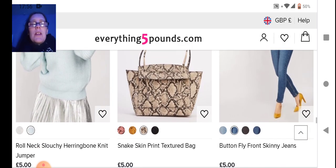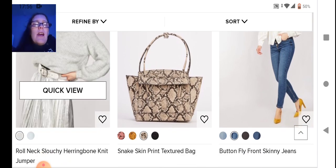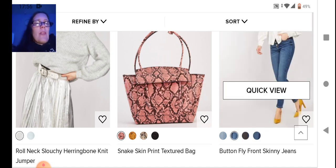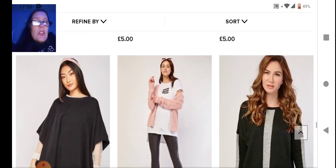Then we have a knitted cardigan — kind of cool, not really my thing, but each to their own. Then we have another jumper in really nice colors — I like the gray and the mint. In the middle we have a textured bag with snake print — I've never owned or worn snake print. On the end we have the Everything5Pounds staple skinny jeans, which I don't do.